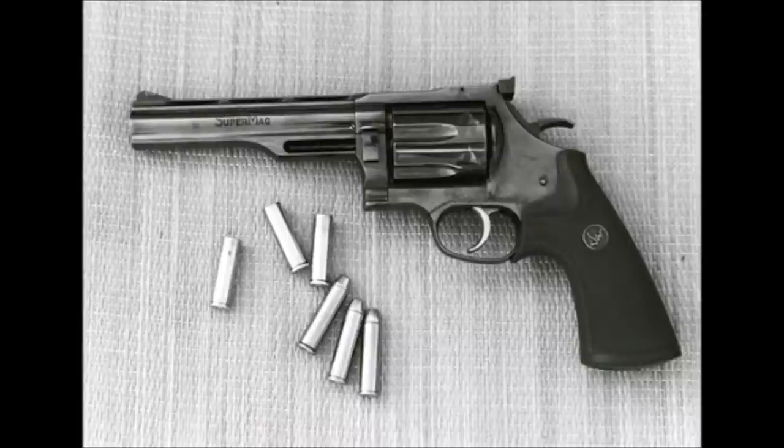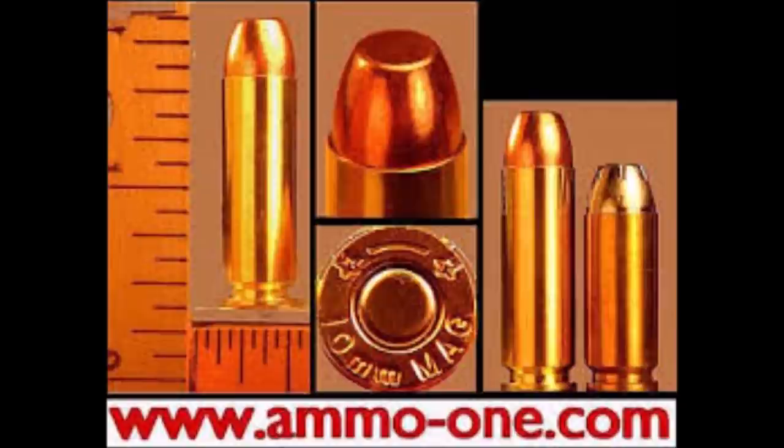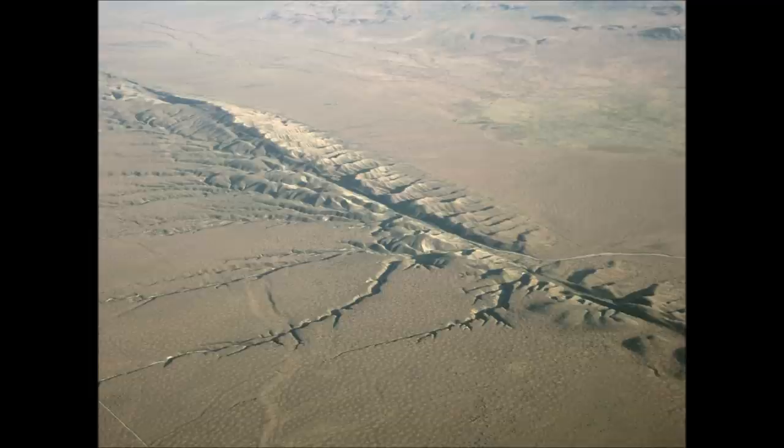Number two: the 10mm Magnum. This is one weird, bizarre cartridge idea. I like weird and bizarre cartridge ideas, and have always had a curiosity about this round, but to say this was not the most solid idea is like saying the San Andreas Fault is not the most stable place to build your home.